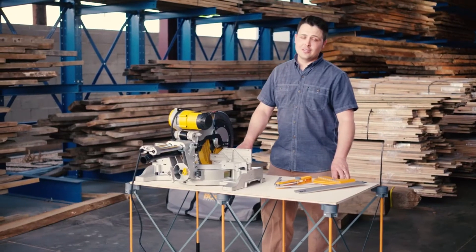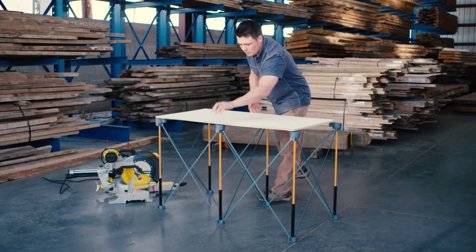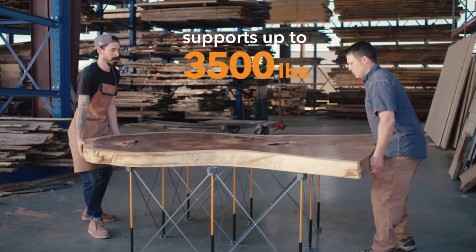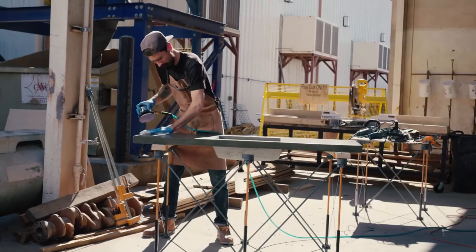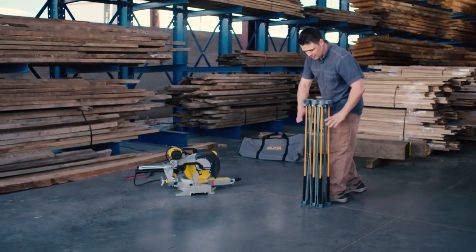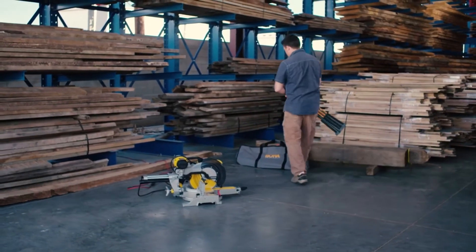The Centipede is in a league of its own — weighing less than 20 pounds but able to support 3,500 pounds. It's the only game-changing workbench made to meet the demands of the pro. You might expect to pay $500 or more for any pro workbench, but not today.